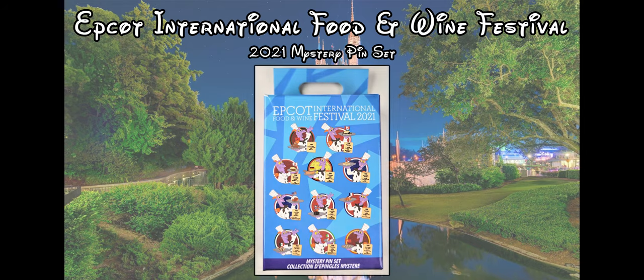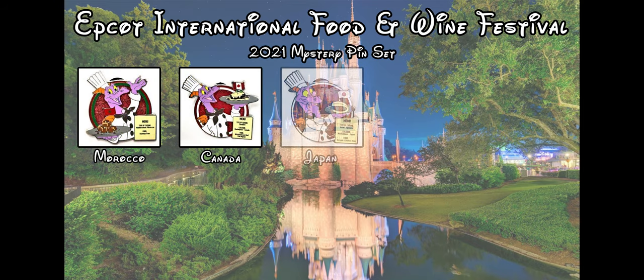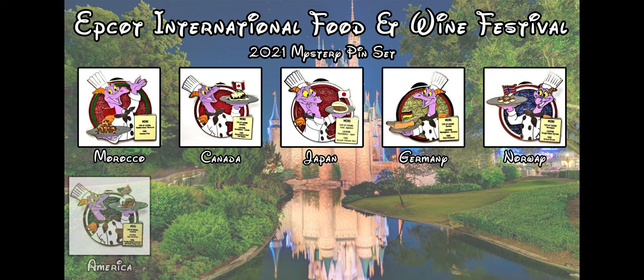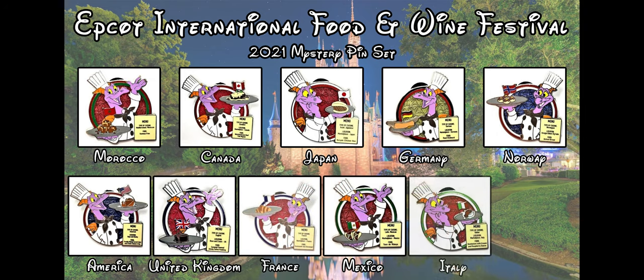We have two boxes to open, so we're going to have four pins here today. I don't have any of these yet. The pins that come in this set include each of the countries: Morocco, Canada, Japan, Germany, Norway, United States, England, France, Mexico, Italy, and China.